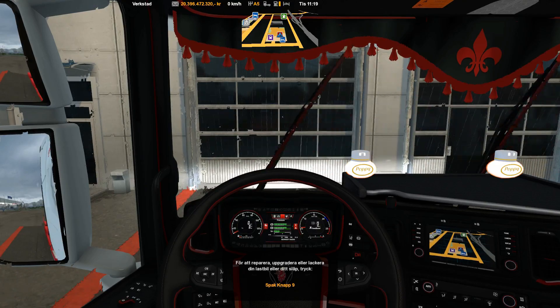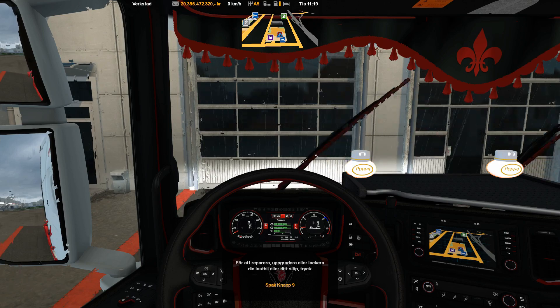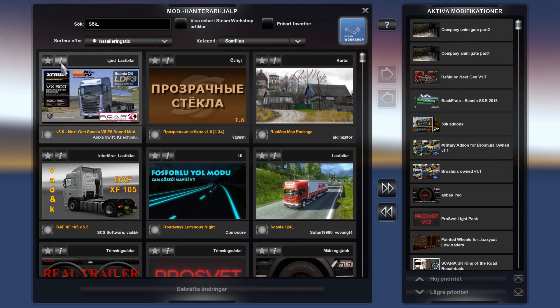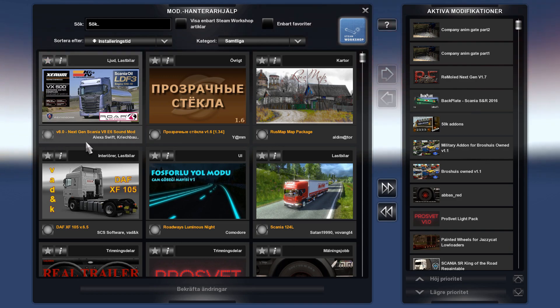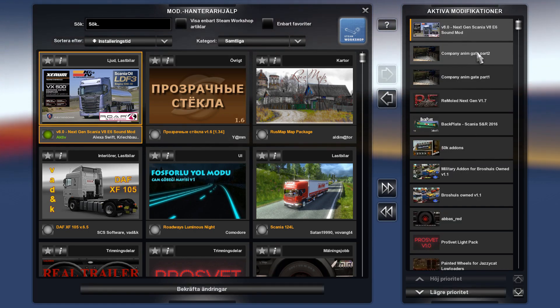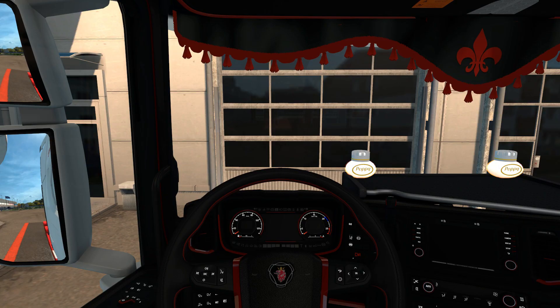And then we will make a quick jump here and take a look at this mod — the Scania V806 Stock Sound Mod version 8.3. I found it today and of course I had to try it out. And this is what I found, and I really like it.